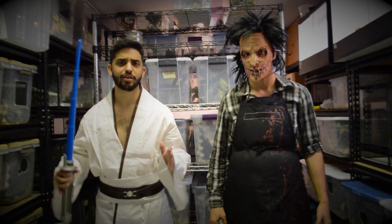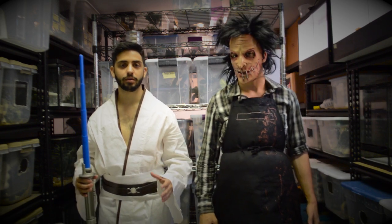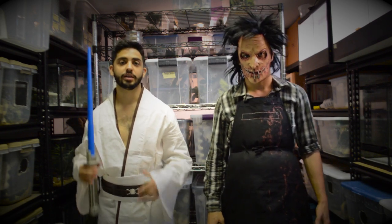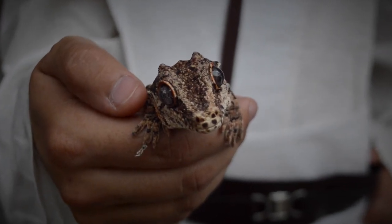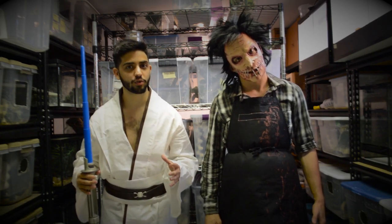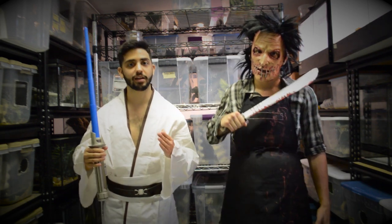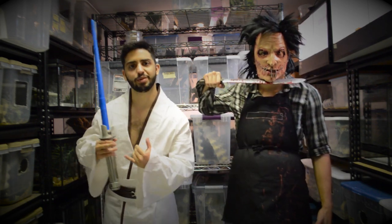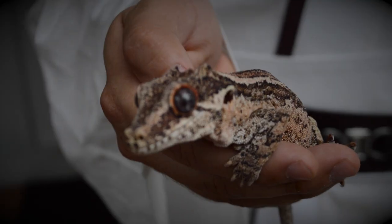One of the freakiest, scariest but coolest geckos in the animal kingdom are the gargoyle geckos. They get their name from the bumps on the tops of their head which makes them a little scary looking compared to crested geckos. Another thing that's really cool about these guys is their eye color, which comes in a big variety of different colors — some can be red, some can be blue, and some even black, which we call the phantom.